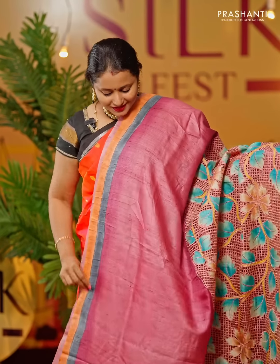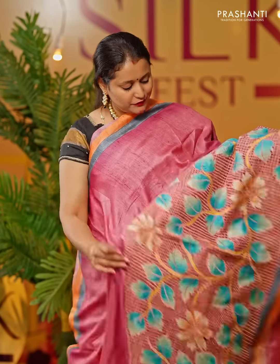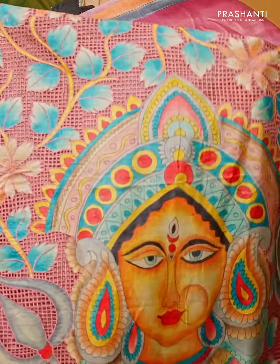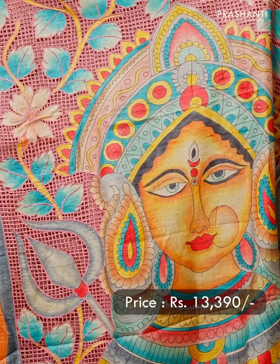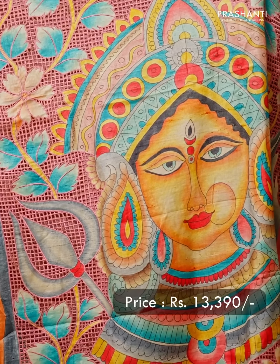Pastel pink — a lovely colour with double colour selvedge that runs on both sides of the saree. The cutwork starts from the bottom part of the saree and falls until the pallu. You can see the beautiful floral cutwork that runs along the bottom part of the border. This has got a very pretty hand-painted devi face that runs along the pallu with all over cutwork and floral pattern. A plain blouse in pastel pink, priced at Rs 13,390.